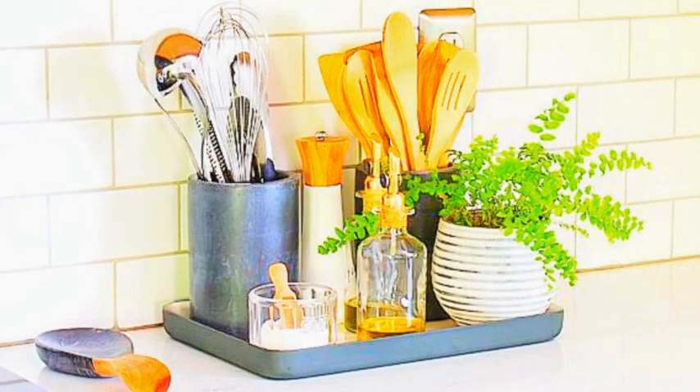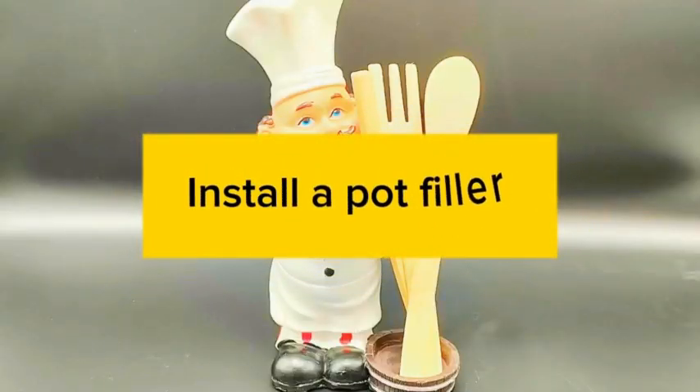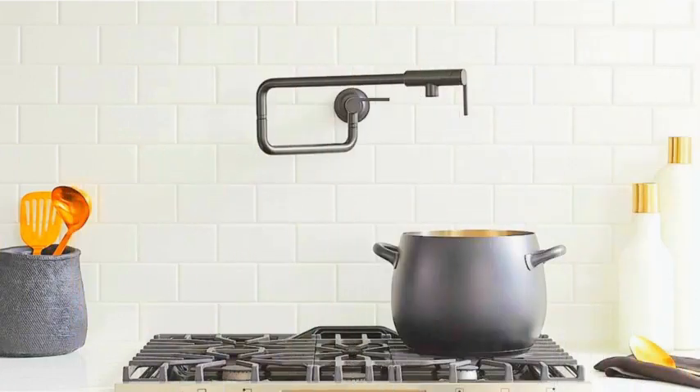Cabinets and storage: install pull-out shelves for easy access to pots and pans. Add glass cabinet doors to display dishes and glassware. Use drawer dividers for organized cutlery and utensils. Install a wine rack or wine glass holder for wine enthusiasts. Consider open shelving for a modern and airy feel.